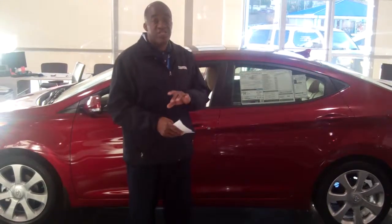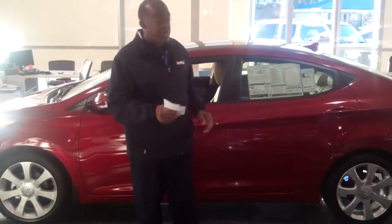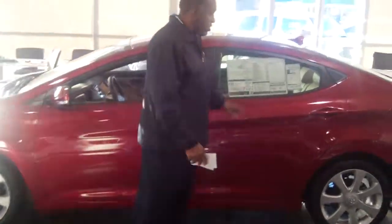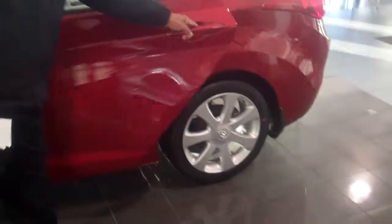This is a beautiful vehicle. This is the very one you inquired about. It's the red with the tan interior leather package. Come on over. It's the unlimited trim. Got the alloy wheels. I want you to take a look — it's a full five-seater passenger in the back.